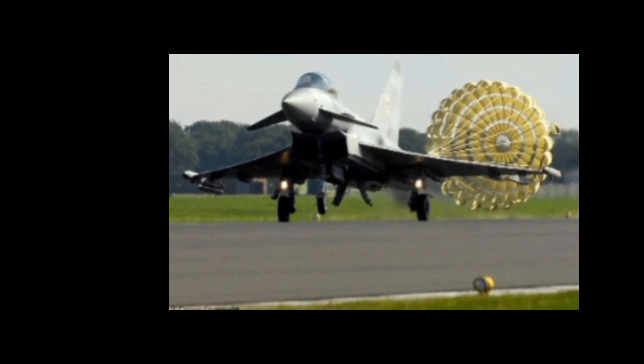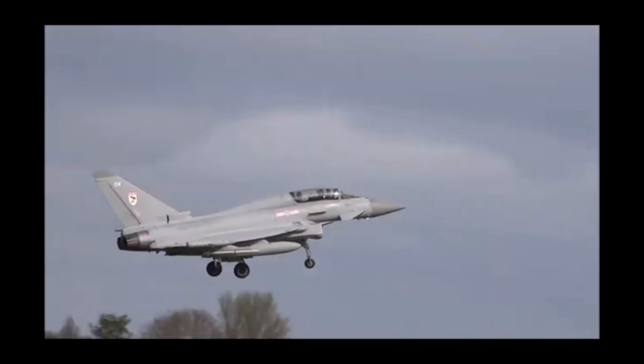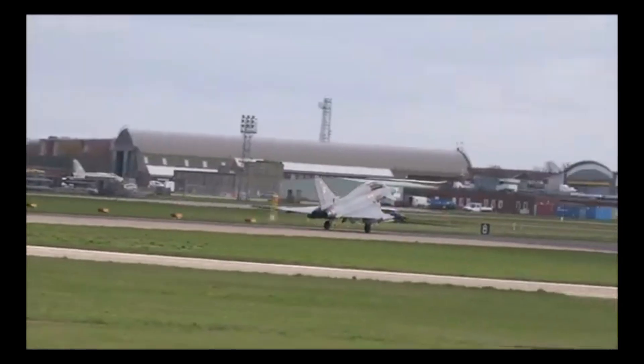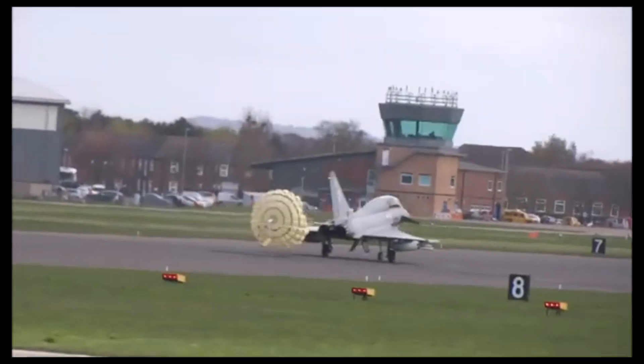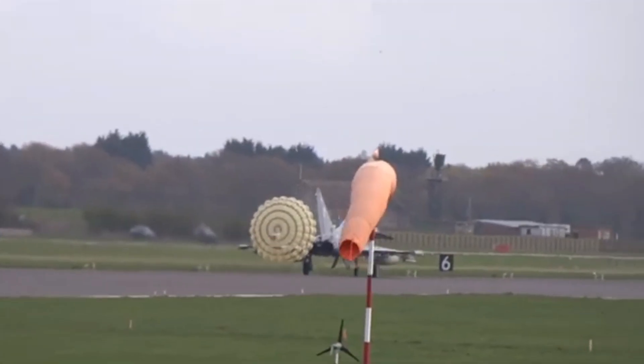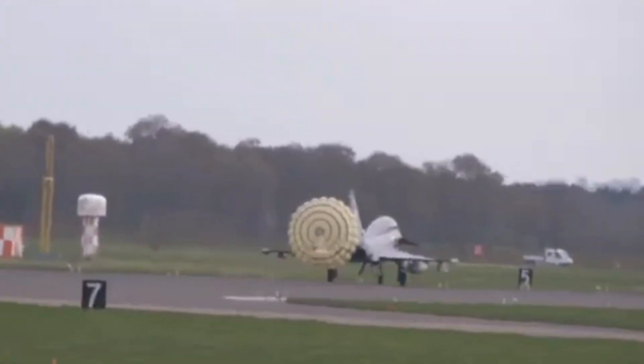Finally, brake parachutes have been designed to provide adequate deceleration to fighter aircraft of different weight classes and to stop them within specified landing speeds in both normal and emergency conditions. It is because in normal circumstances, military aircraft land with very high speeds, necessitating the use of extra creative solutions to stop them on runways.